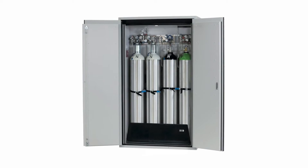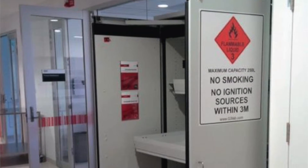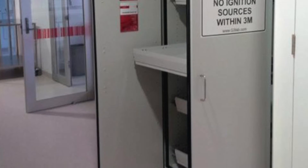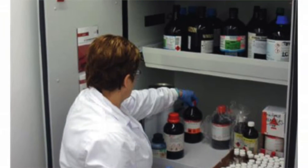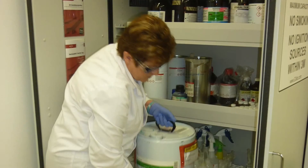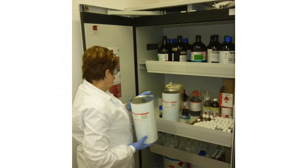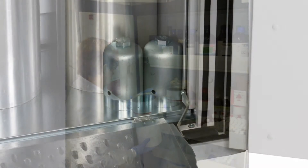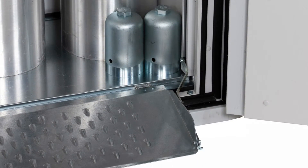Flammable cabinets feature liquid-tight drawers for superior access to containers and best use of space, self-closing doors and ventilation ports, intumescent seals around doors, spill containment, vent provision and labelling to the requirements of AS 1940.